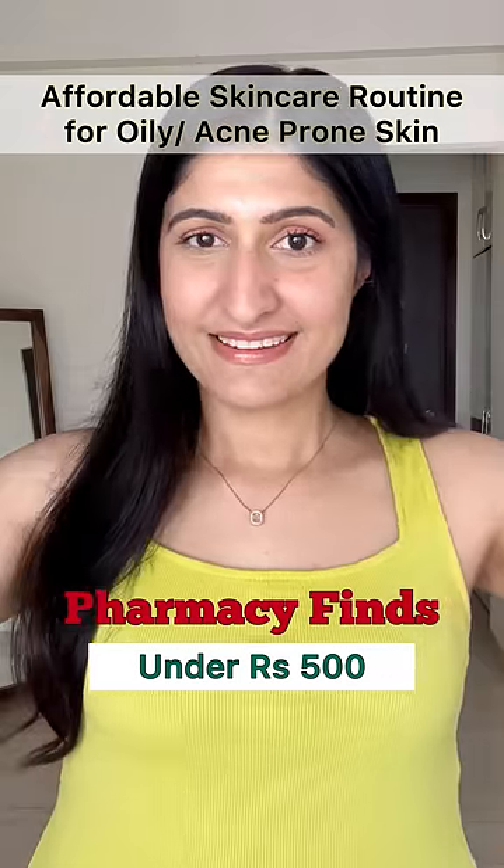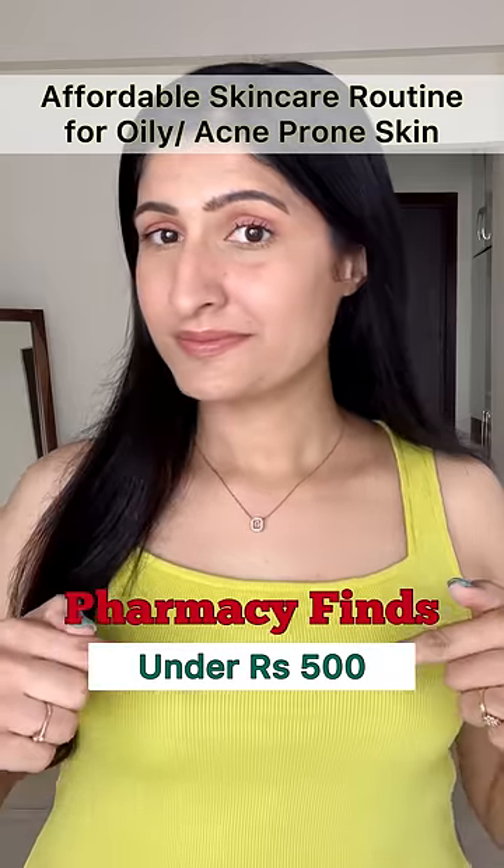Affordable skin care routine for oily, acne-prone skin using pharmacy finds under Rs. 500.